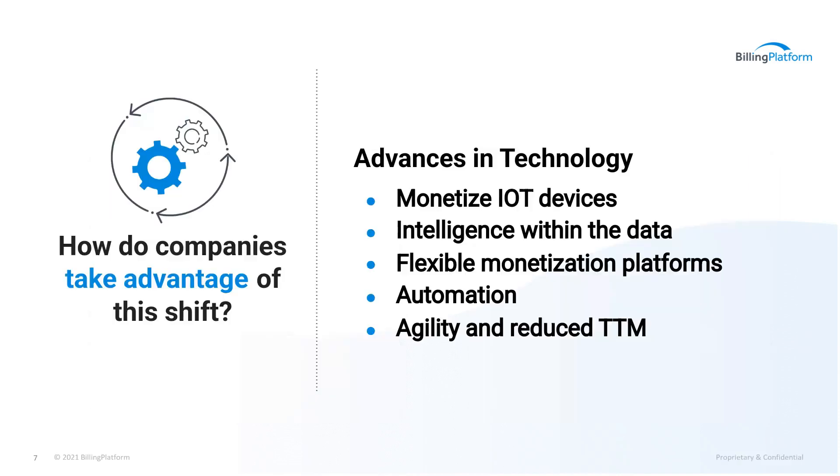Makes a lot of sense. But how do companies take advantage of this shift knowing that data is coming from a variety of different sources and in different formats? There's the requirement that you can process high volumes of data, especially if you're an enterprise company. If you're an enterprise company, you have a tremendous amount of customers and usage data. And the more granular you start to leverage that usage data, the more complex the processing around that high volume becomes. You really need systems that are capable of doing high-volume usage processing — big systems.